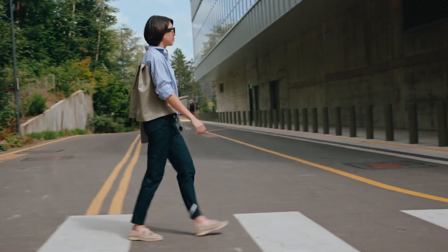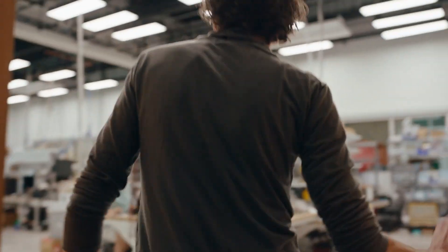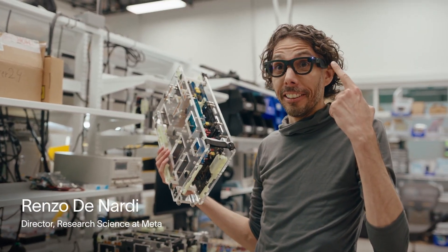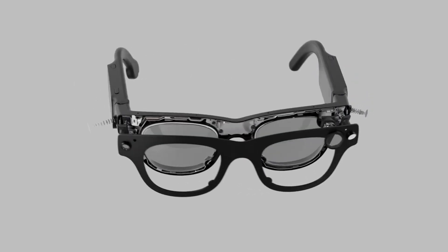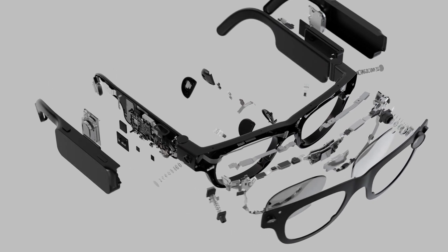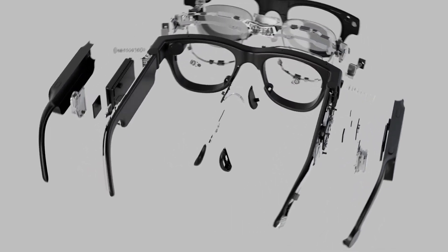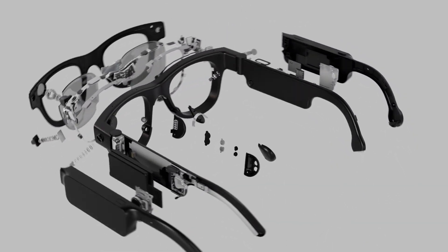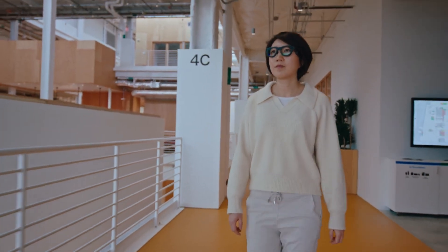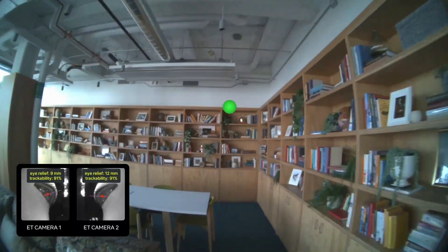Do you ever see yourself rocking these in the future on the daily? I know they still have a ways to go, but I could see the potential — especially if you think about the combination of AI glasses and capable AI agents, which are on the rise right now. Imagine being able to instruct an AI agent to do something like booking a flight, managing your schedule, or even summarizing information from the world around you, all seamlessly just by looking at something and giving a quick command. The true game-changer will be when AI agents become smart enough to anticipate what you need before you even ask, making these glasses feel less like a tool and more like an extension of your mind.